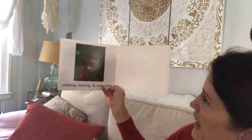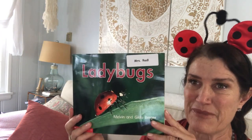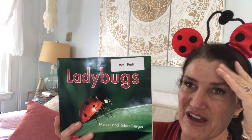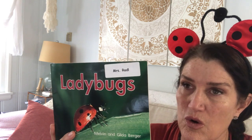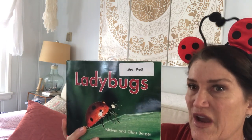Ladybug, ladybug, fly away home. So today, boys and girls, we're going to make our own ladybug, and I'm going to show you how to make this craft at home — hopefully you will have some of the materials in your house to do this. With either red paper or paper plates, we have several different ways to do it, and I will show you how next.